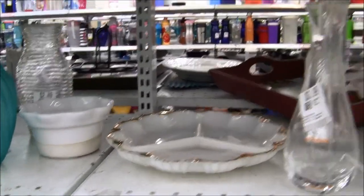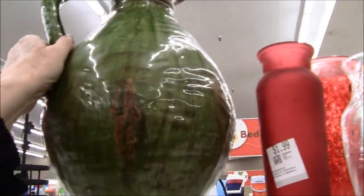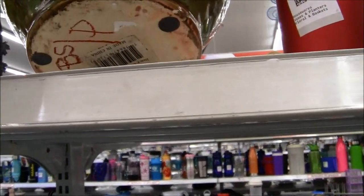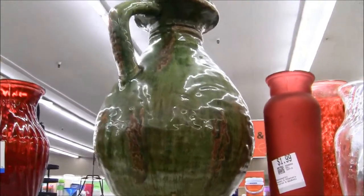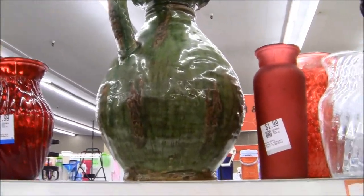Look at this gorgeous glazed piece of pottery — it's a huge face. Made in China. God, they fooled me again. Why do they do that? Let's move on — that's disappointing.